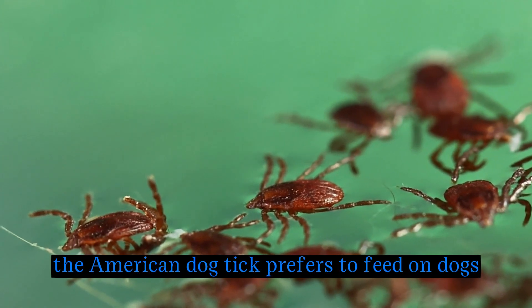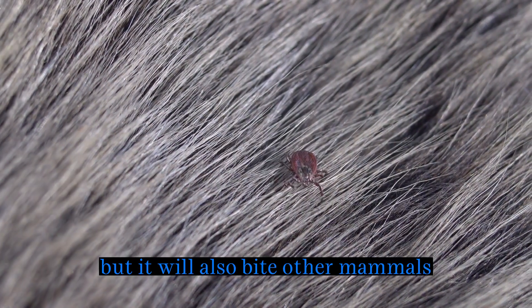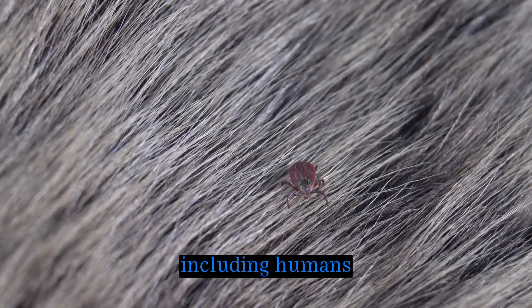Host preference: the American dog tick prefers to feed on dogs, but it will also bite other mammals, including humans.